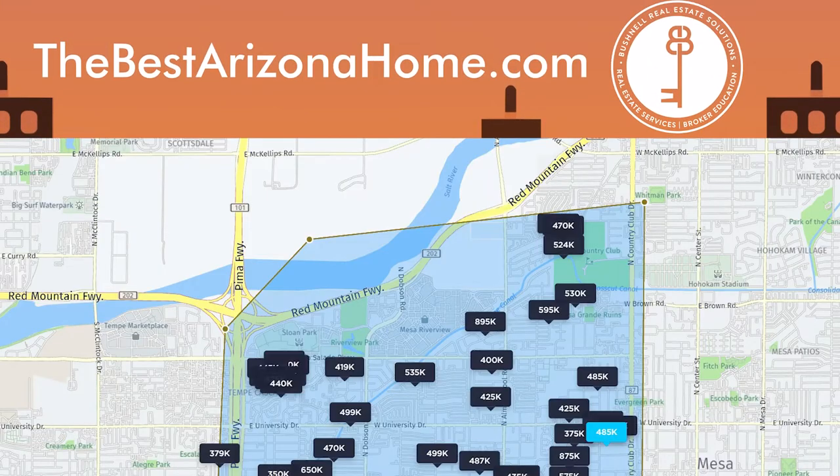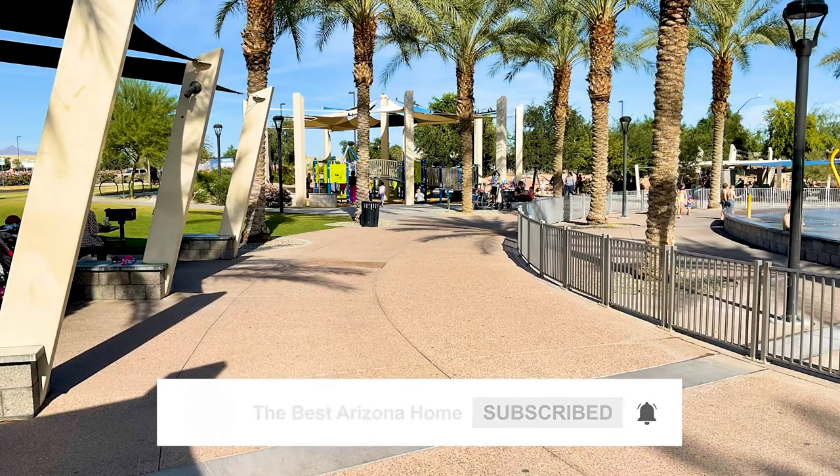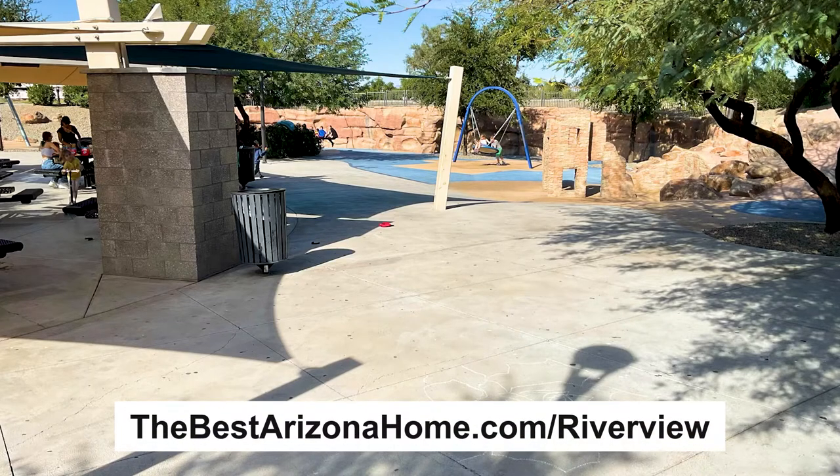Check out homes near Riverview Park in Mesa today. And maybe during Spring Training, you can go check out the Cubs at Sloan Park. Check out thebestarizonahome.com/Riverview.